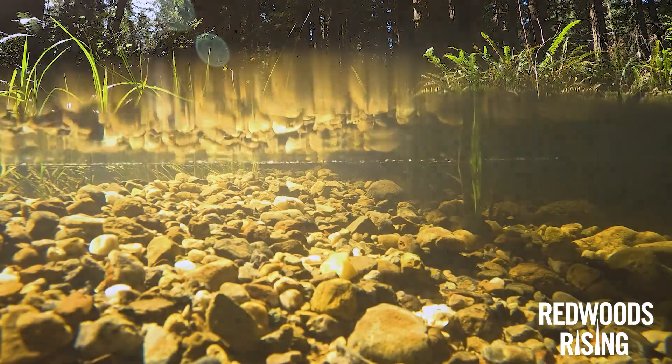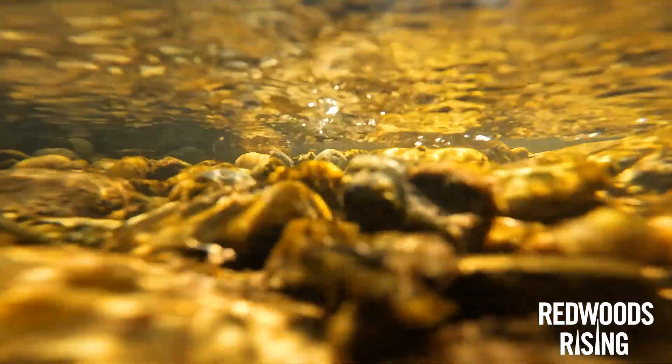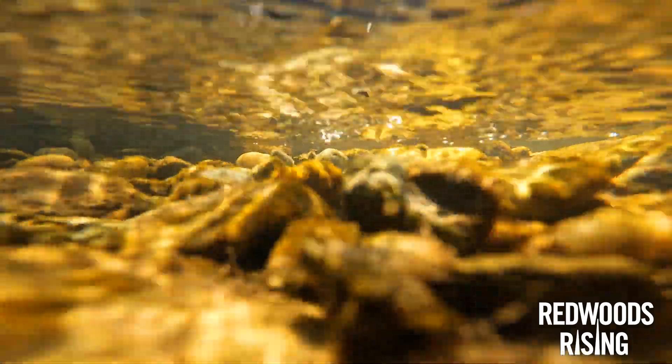What you usually would see here is water flowing over a bunch of big, clean gravels. These gravels are essential to salmon restoration because salmon require spawning gravels when they come back from the ocean.